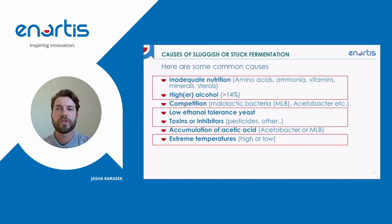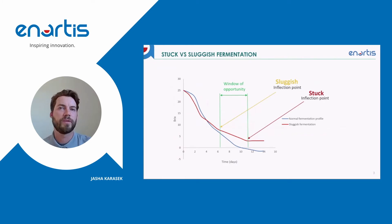Inadequate nutrition, higher alcohol, low ethanol tolerant yeast, toxins and inhibitors, and extreme temperatures are all causes of stuck fermentations. There's a window of opportunity that a winemaker has to intervene between when a fermentation becomes sluggish and when it becomes stuck. If you want to avoid a full yeast acclimatization step, which comes with a stuck fermentation, then we need to intervene in this window of opportunity.